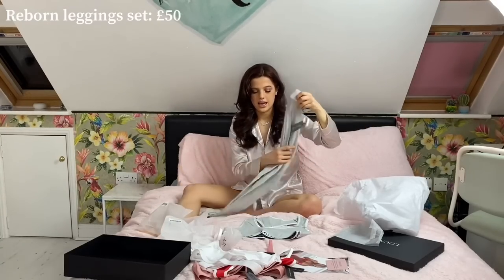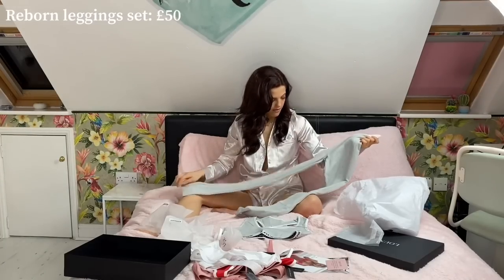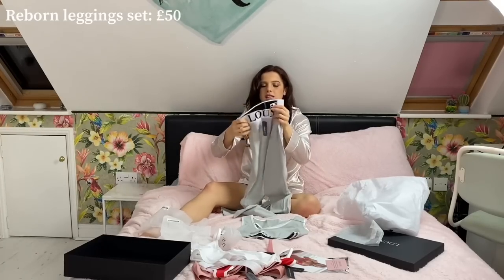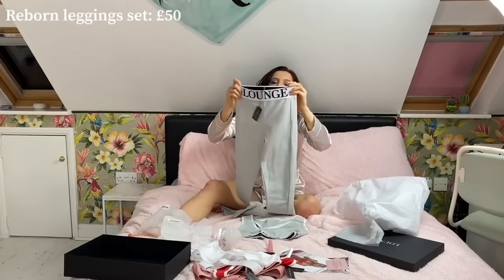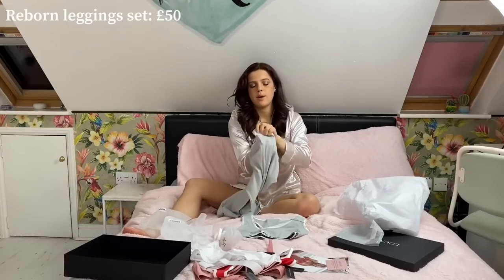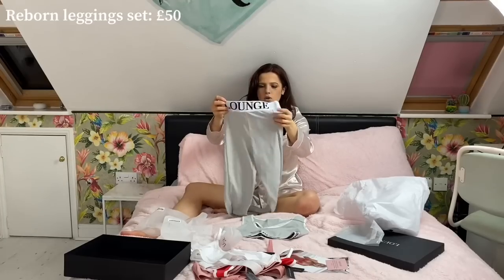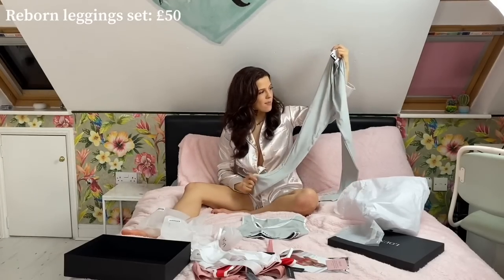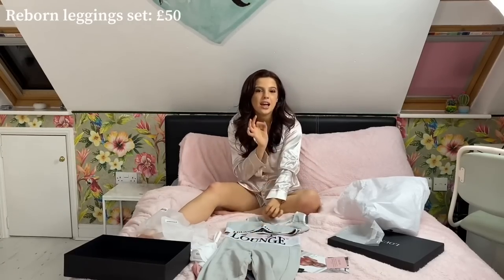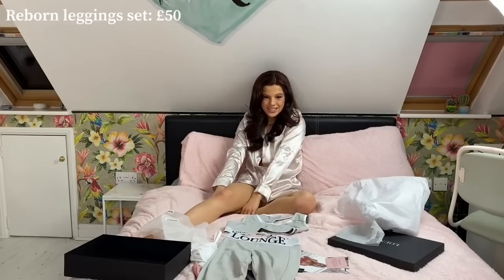Oh my god, the leggings quality is insane — like a lycra material, and it's got 'Lounge' written on the front. They feel and look so expensive. It's a more stretchy material than the top; the thick band at the top is really structured. It's going to look amazing on the bum because of the material. I love the double stitching down the side and the panel detail. The stone color is really pretty and the pink version is gorgeous too — keep an eye on that restock!